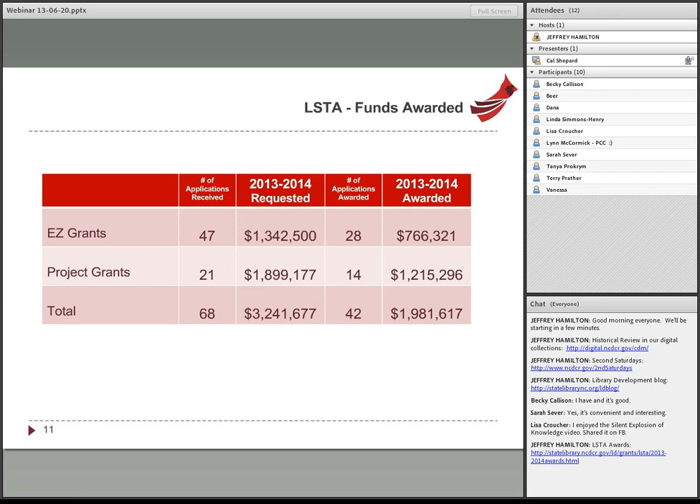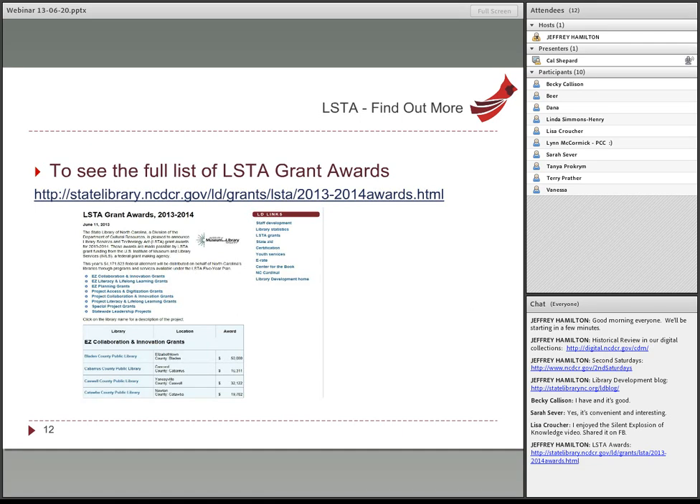We were able to fund just over 60% of the amount requested. Several factors are coming together to make this grant program more competitive: we have less money to award, we're awarding larger maximum grant amounts, and more people are applying. On the state library website, we have a list of all funded projects. Click on a library name to read the abstract for that project and find out what it's about.